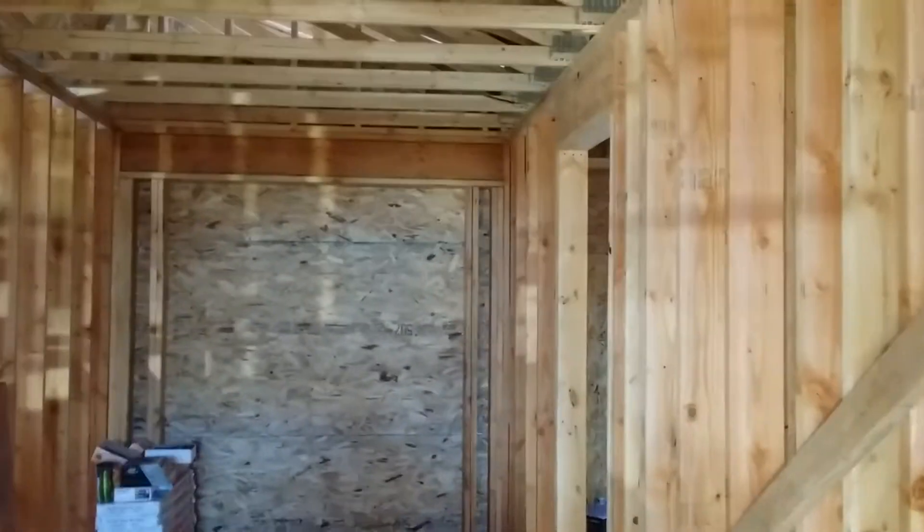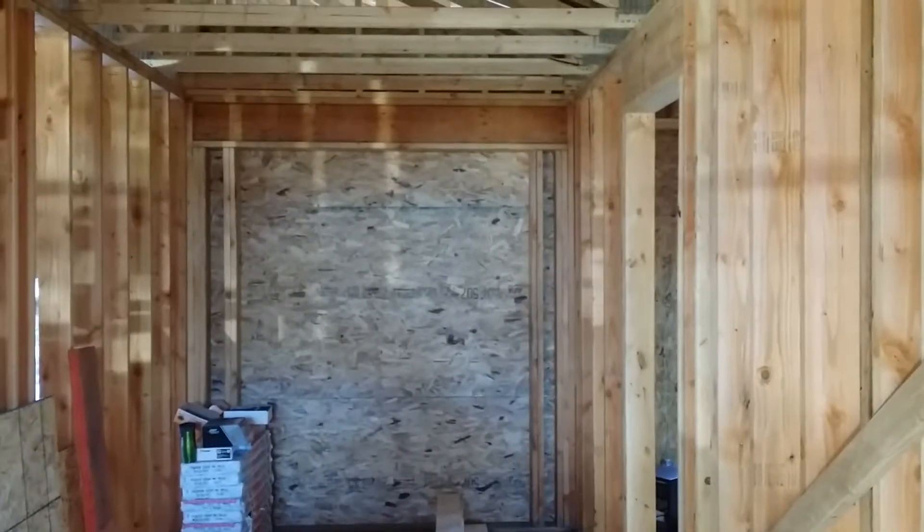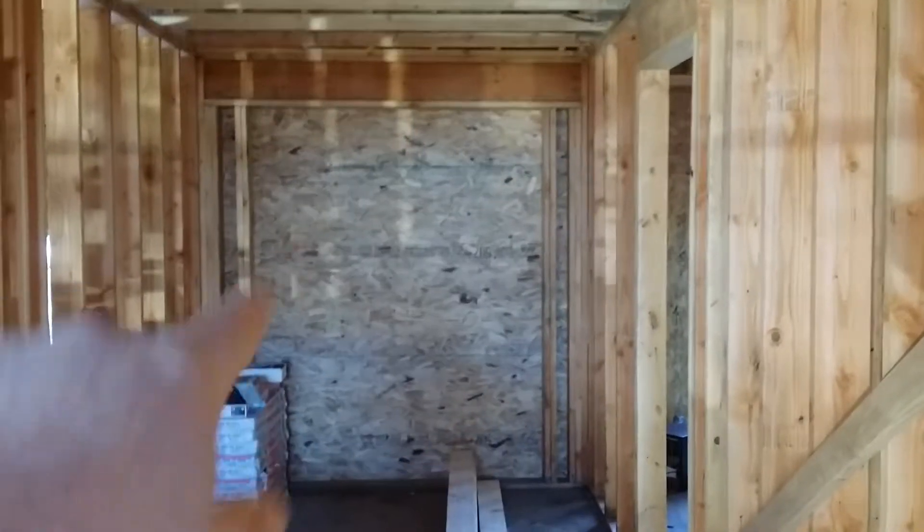A little bit of an update. We're starting to board the place up where we have holes, and that's our front door — we've boarded that up. We have windows in all the rooms. All the windows that we bought are installed right now. This is bedroom number three, and there's bedroom number two. These are both about 12 by 12, I think, are the dimensions.